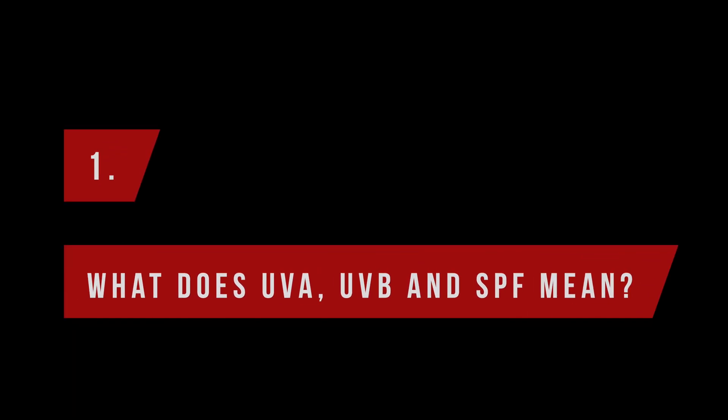Just a quick recap — what does UVA, UVB, and SPF mean? UV stands for ultraviolet and describes rays with a shorter wavelength than visible light, which means we can't see them with the bare eye. There are three different forms of UV rays: UVA with a wavelength of 320 to 400 nanometers, UVB with a wavelength of 280 to 320 nanometers, and UVC with a wavelength of 100 to 280 nanometers.